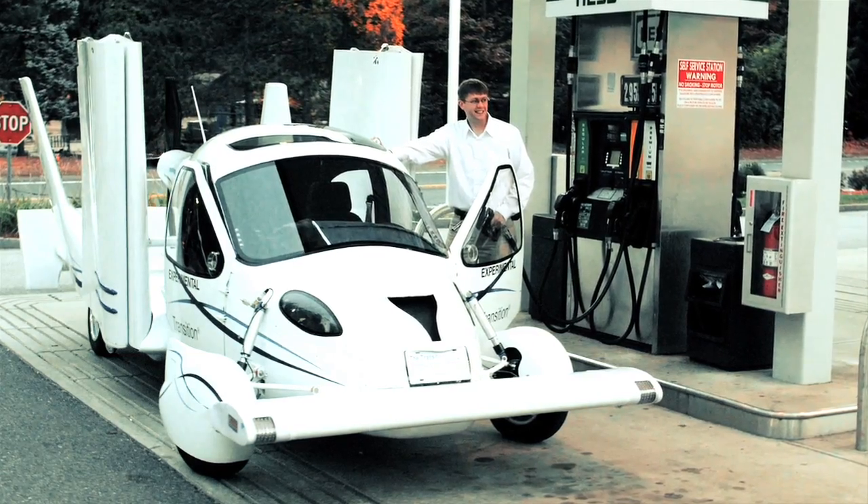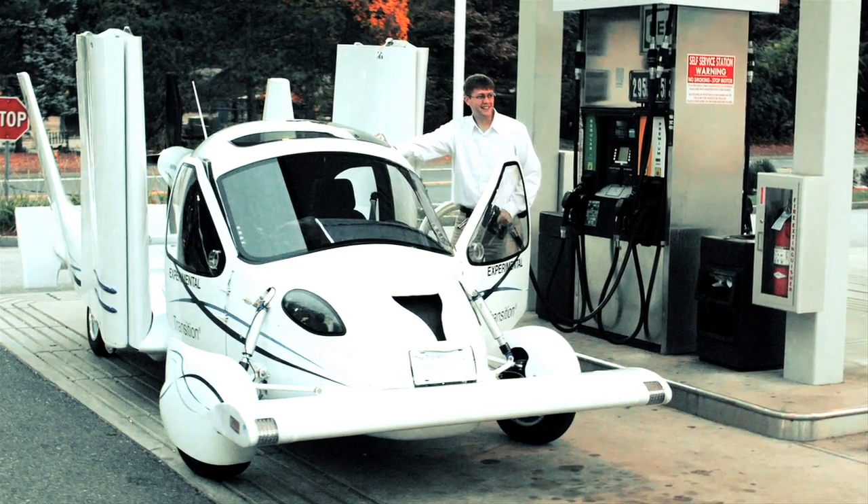Since it operates as a road vehicle, is there a special fuel you have to use, or do you just go to the regular gas station? Just go to the regular gas station — it runs on premium unleaded gasoline. You'll be able to go about 600 miles on the ground and about 450 miles in the air.